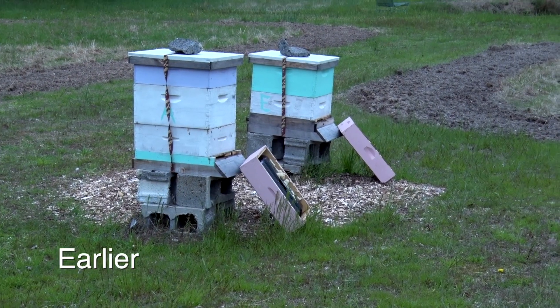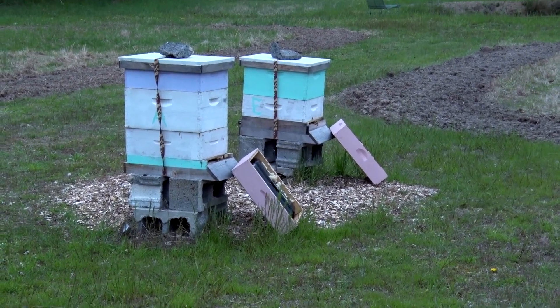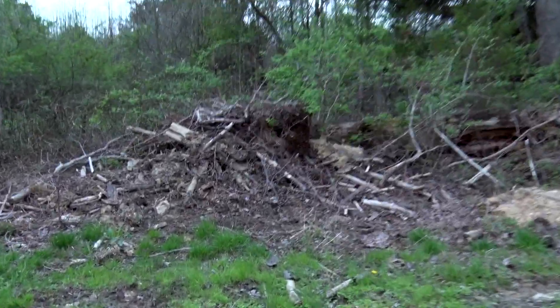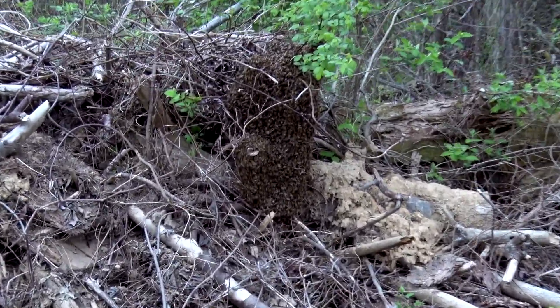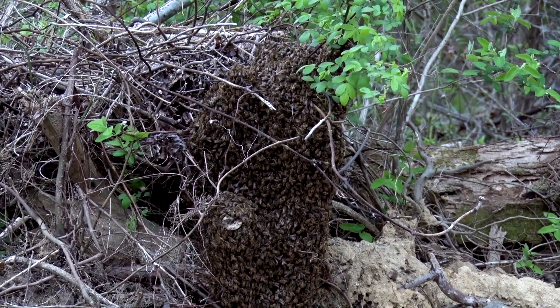We have a swarming issue with the bees. A number of them have left the hive and they're over here. We're waiting for Linda the beekeeper to come collect this swarm and put them in a new hive.